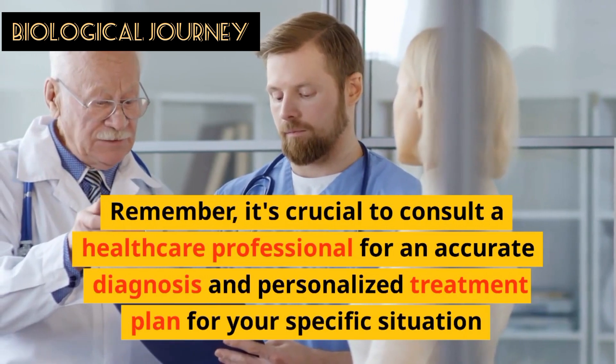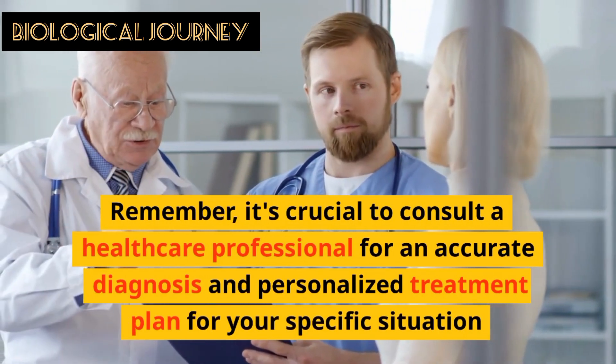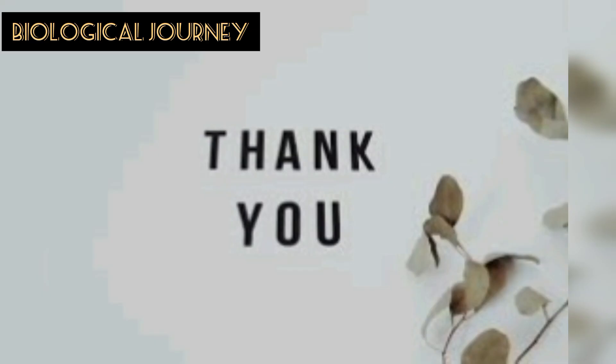Remember, it is crucial to consult a healthcare professional for an accurate diagnosis and personalized treatment plan for your specific situation. Thank you.